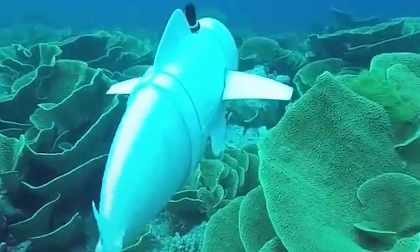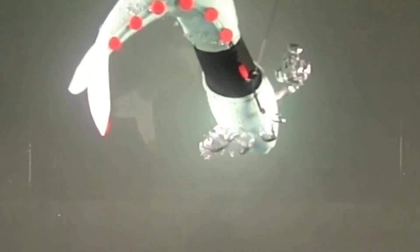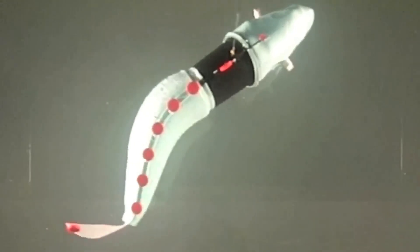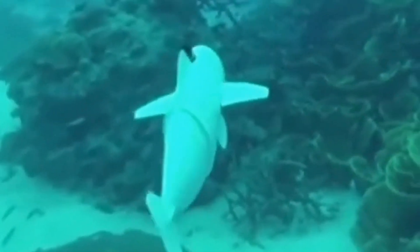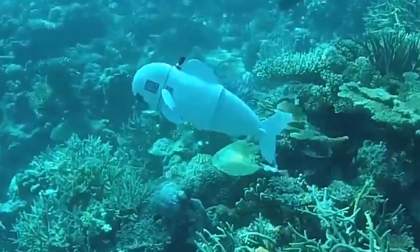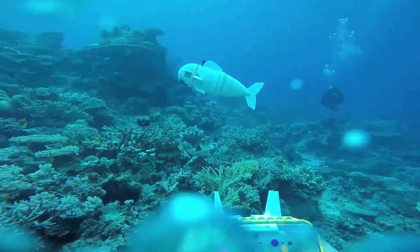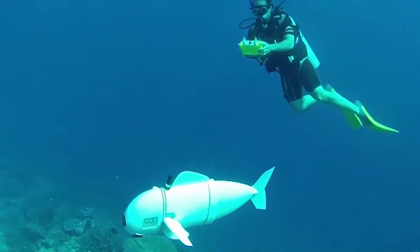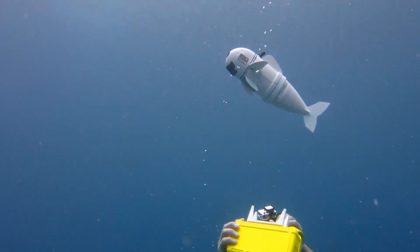Why redesign something from scratch when nature has already perfected it? That's the philosophy behind this robotic fish, inspired by the Pacific bluefin tuna. In testing, this robotic tuna successfully swam 40 feet deep for about 40 minutes, gracefully maneuvering with ocean currents while capturing images. The goal is to develop compact robotic submarines for environmental monitoring, seabed mapping, and other underwater tasks. However, one major challenge remains — power supply. Current battery life is too short, so engineers are exploring new approaches, including optimizing the robot's structure and improving energy efficiency. For now, this high-tech fish serves as an experimental platform pushing the boundaries of underwater robotics.